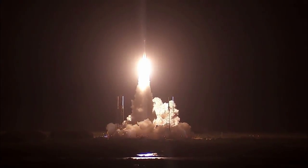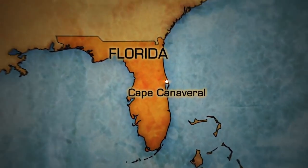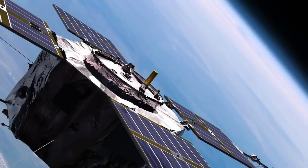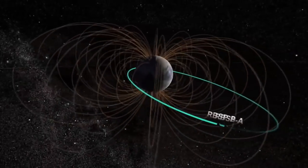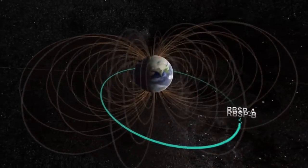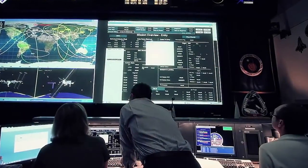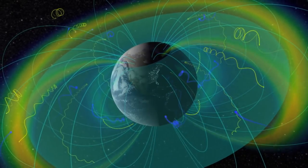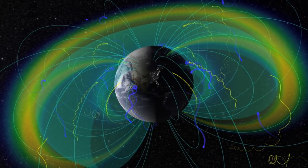Cape Canaveral Air Force Station, Florida, August 30, 2012. NASA launches two probes into space in order to study the Van Allen radiation belts, a pair of donut-shaped particle zones that surround the Earth. After two years of collecting data, NASA scientists discover a surprising phenomenon: the Van Allen belts are operating as a protective dome, shielding the Earth from dangerous radiation.